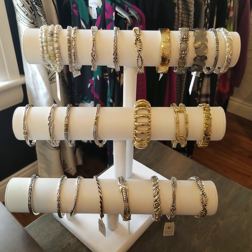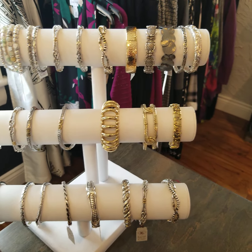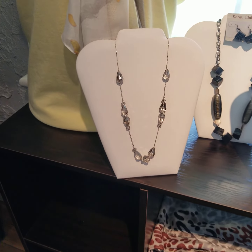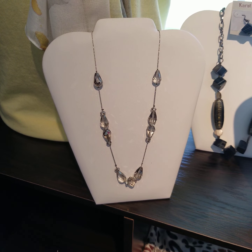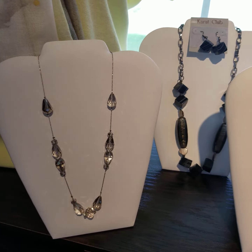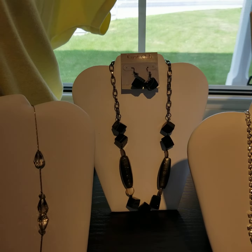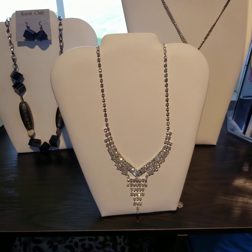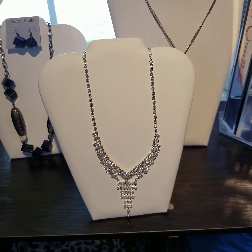I'll just head over to show you some of our fancier jewelry as well. A lot of times we keep some of these upstairs to pair with the gowns and dresses for events. It's difficult with the lighting there, but as you can see that's a beautiful rhinestone necklace there.